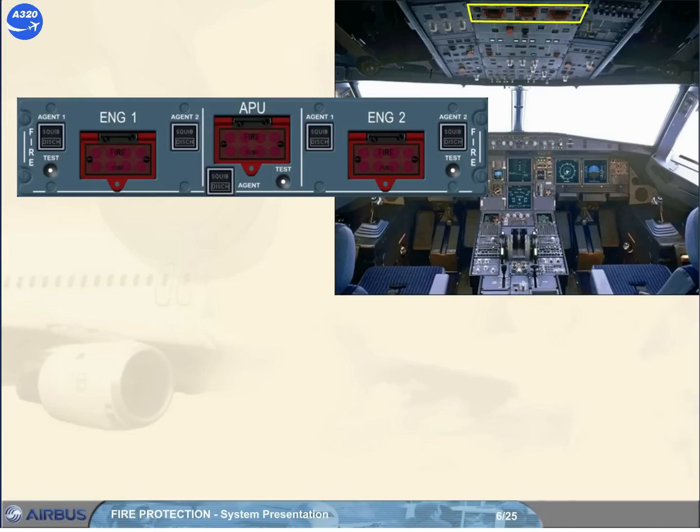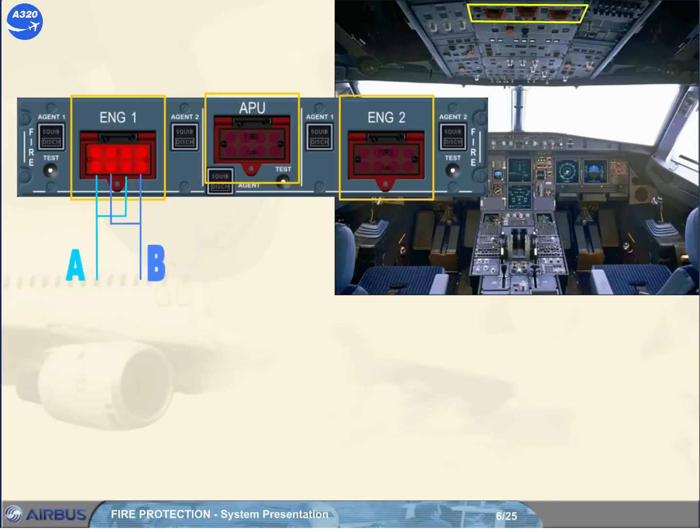The guarded fire push buttons give a fire indication and enable, when released out, the related system to be isolated and the agent push buttons to be active. Note: each fire indication has two sets of four red bulbs, and each set is triggered by a fire detection loop.